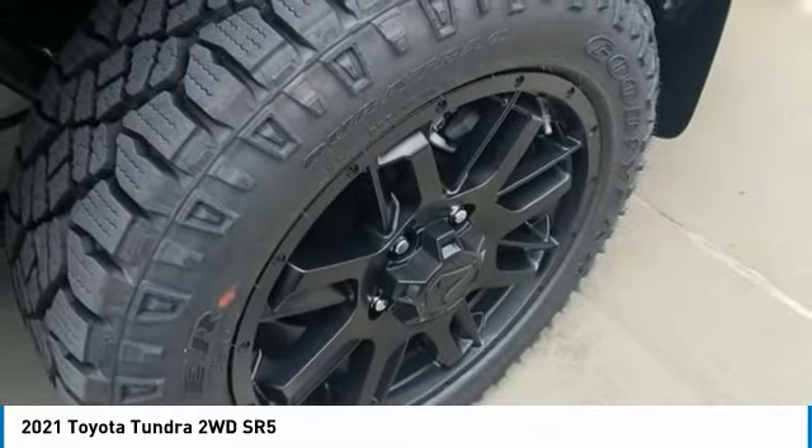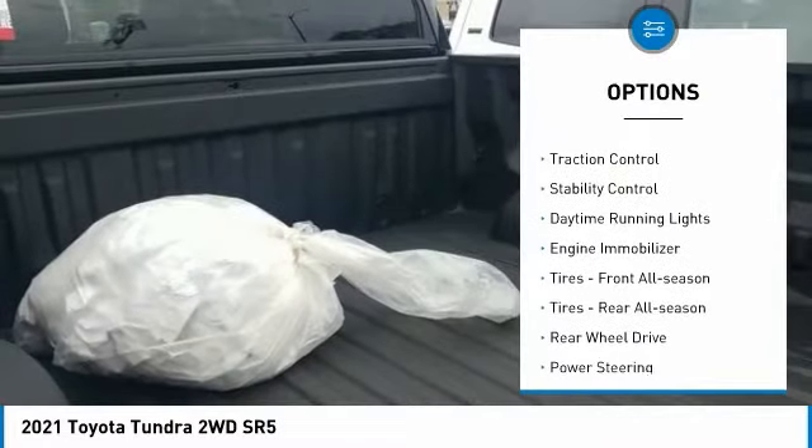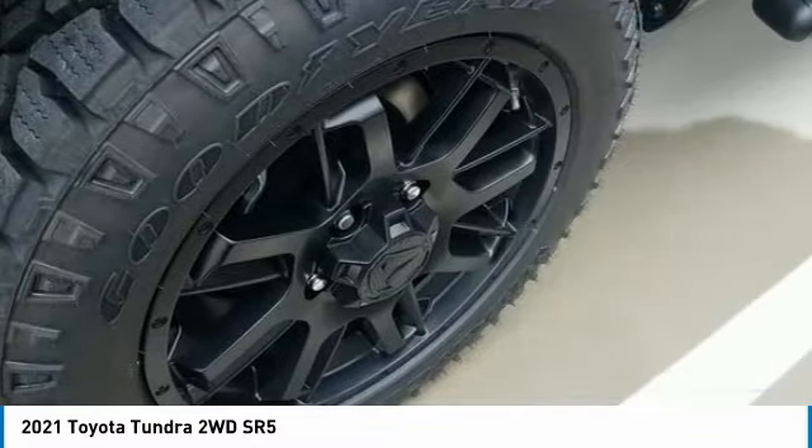Here are some of this vehicle's great options: tire pressure monitor, tow hitch, heated mirrors, brake assist, traction control, stability control, daytime running lights, engine immobilizer, front all season tires, rear all season tires.